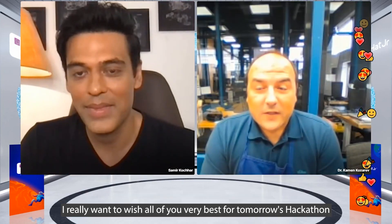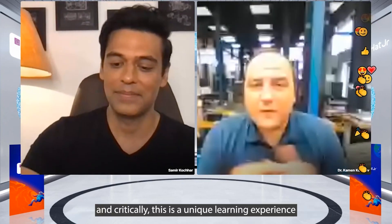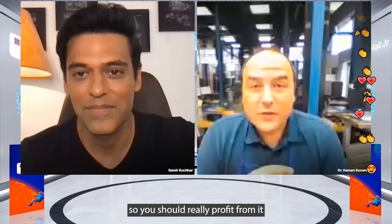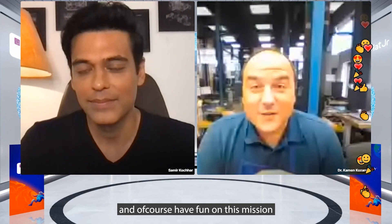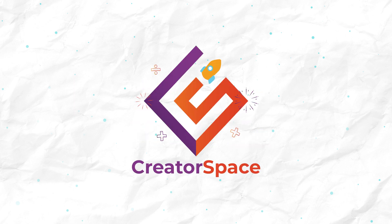I really want to wish all of you the very best for tomorrow's hackathon. I really believe this is a unique learning experience, so you should profit from it — and of course have fun on this mission to Mars. We'll see you next time.